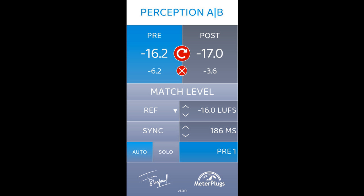Perception AB solves this problem by automatically compensating for differences in loudness for any processing chain. Simply click match level, and the pre and post levels are balanced and ready to preview in real-time, with full latency compensation.